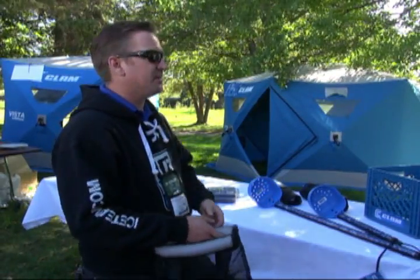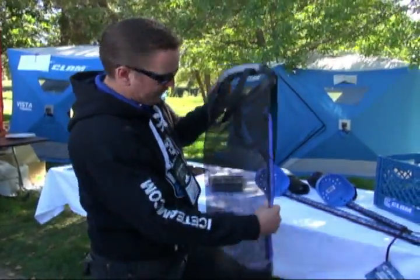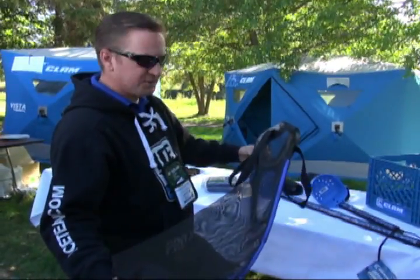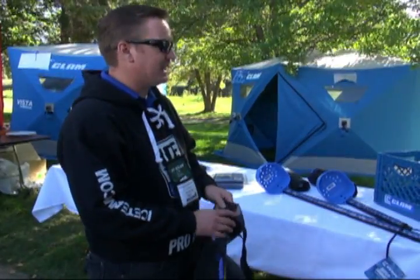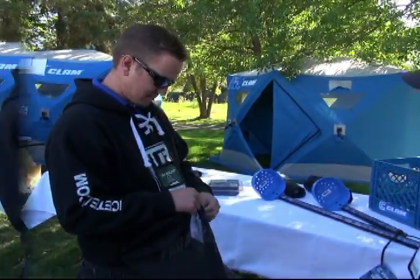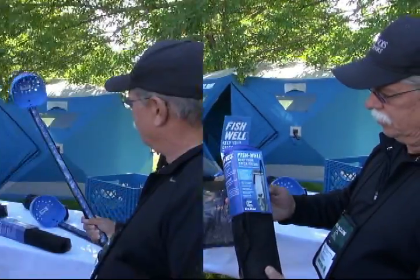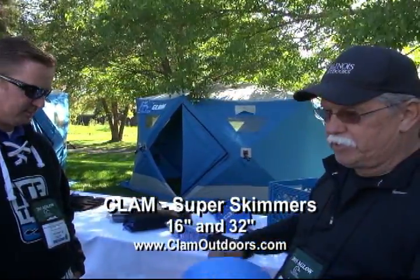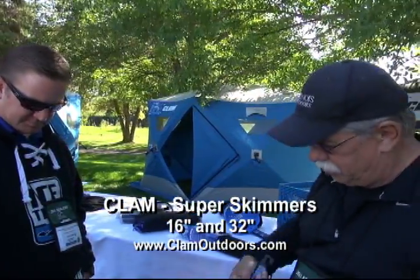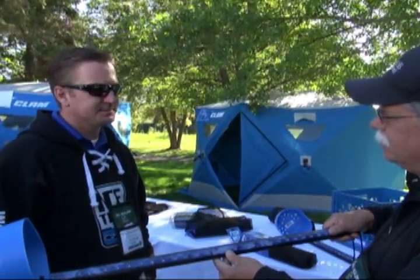One challenge when you're ice fishing is not allowing the fish you keep to freeze, because there's no fun in trying to clean frozen fish. Working with Bruce Mosher and Today's Tackle — whose products we now distribute — there's a fish well. You drill a hole, put it down, put your fish in there — fresh when you go home, not frozen. We've also got a long-handled skimmer, about 30-some inches long. You can get down there and clean out the ice hole. It's got a ruler on it so you can measure your fish and the thickness of the ice.